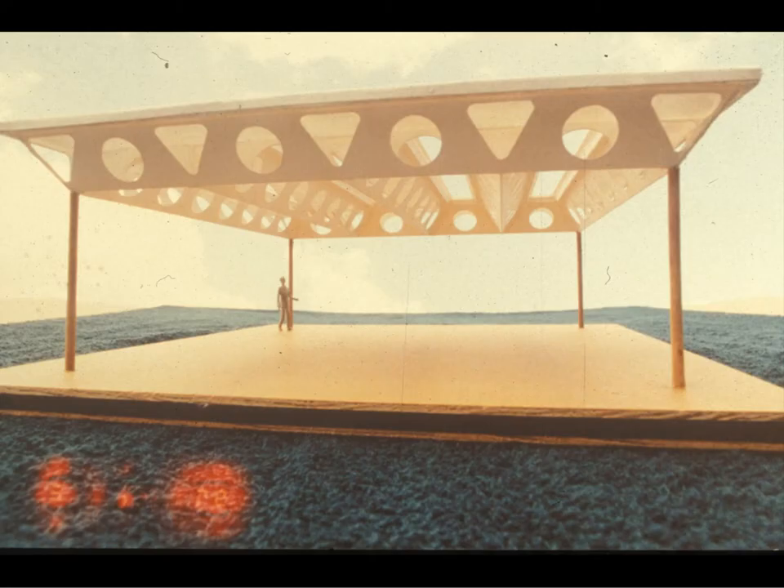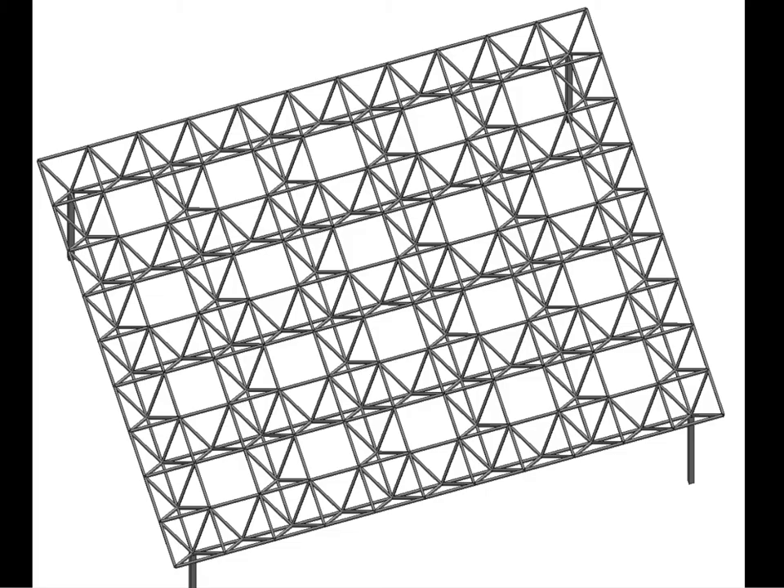These tubular trusses can also be made out of folded plates, although the truss system is probably more economical. This shows a series of trusses intersecting in a grid pattern. This is perhaps not quite as desirable as long linear trusses with apertures facing primarily north and south, as these will be facing north, east, south, and west.